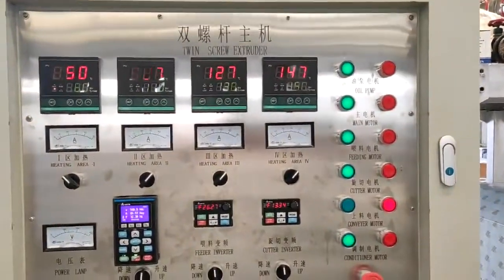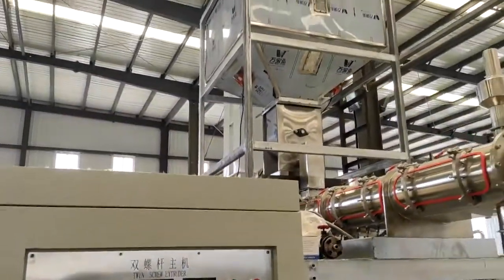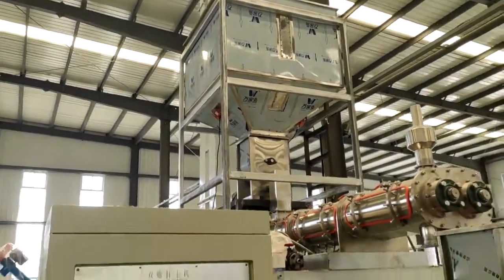The pet dog and cat food pellet production line is used to make dog food, cat food, and other pet food with different tastes and shapes.